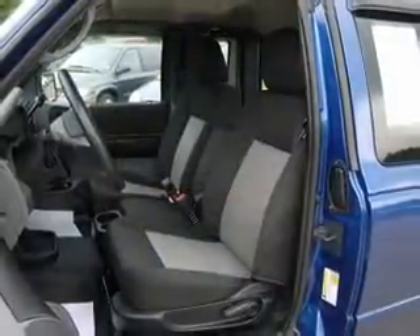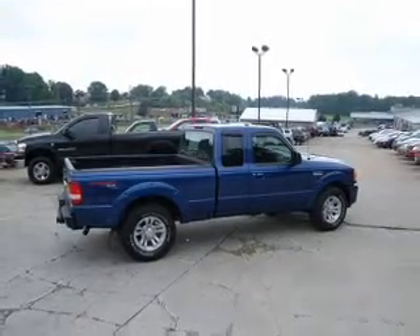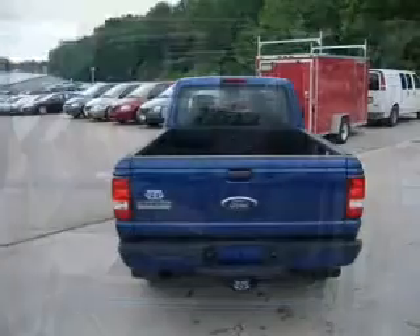You will appreciate the safety feature of anti-lock brakes. Plus, enjoy these notable features that are included in this vehicle: power door locks, power windows, an AM-FM stereo with a CD player, a satellite radio, power mirrors, power steering, and an adjustable tilt steering wheel.